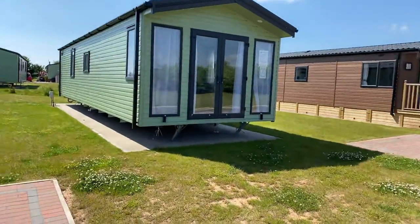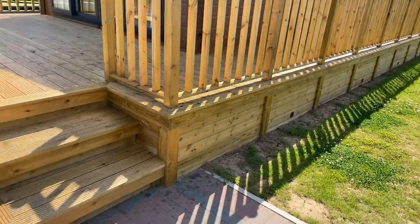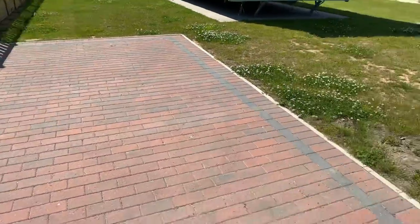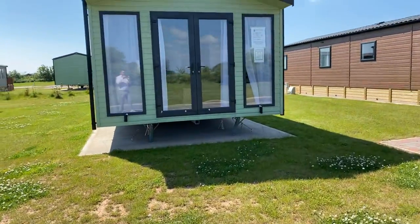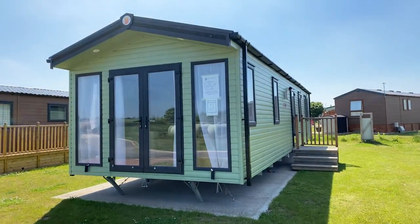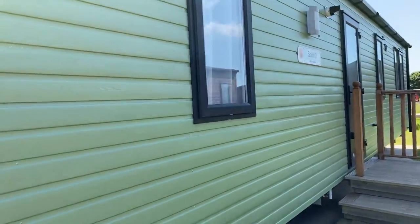So the holiday home about to show is this one. They actually come sited with the decking as you can see, that runs all the way around — an eight foot front, a four foot side, and then skirting to match all the way around. They also come with a driveway that fits two cars. It's a really quiet site with only 62 plots and no expansion plans. This is the holiday home — a Sunseeker Spirit 2, 38 by 12, two-bedroom.